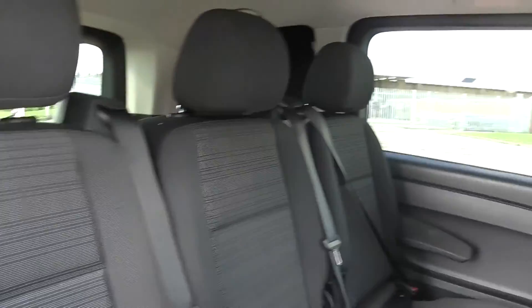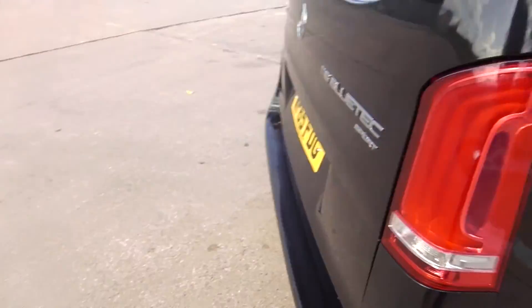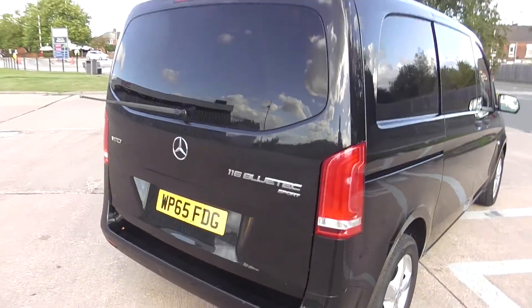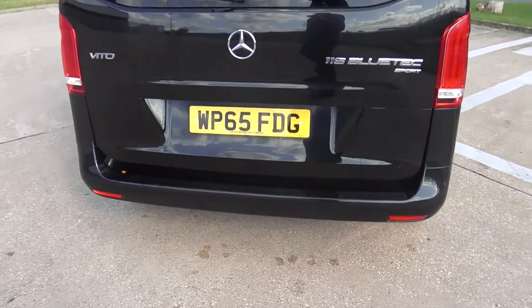It's a nicer fixed seat so you can put a baby seat in there. It's lovely condition throughout. Superb to drive — they do a 1.6 in these and this is the 2.1, so there's plenty of power, 163 brake horsepower.